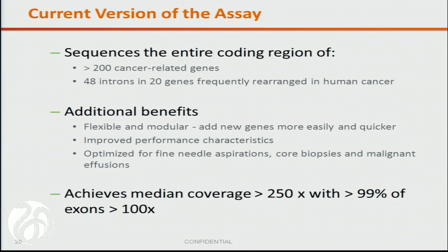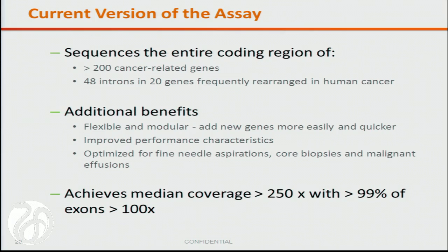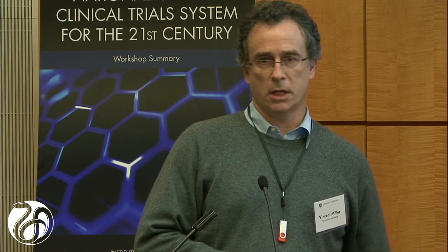Our current assay sequences the entire coding region of more than 200 cancer-related genes, and the introns of 20 genes frequently rearranged in human cancer. We've optimized it for fine needle aspirations, core biopsies, and malignant effusions — speaking to the idea of caring for patients everywhere, not just at major centers. Median coverage is more than 250x, with the critical piece being 99% of exons covered at more than 100x and extreme uniformity within those exons.